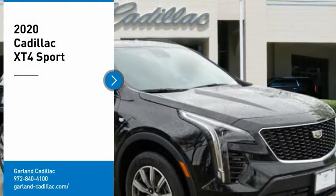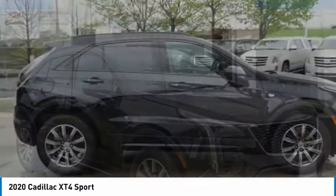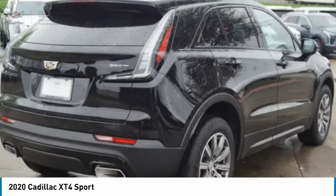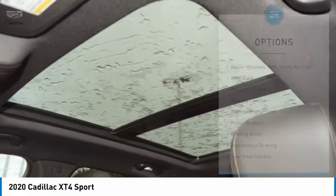Stop by and take a look at the 2020 Cadillac XT4. The Cadillac XT4 is a bold new crossover with functionality galore — compact in size but not in features, technology, and comfort. Here are some of this vehicle's great options.